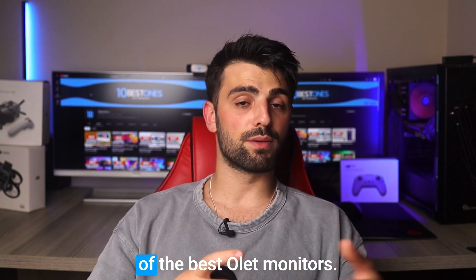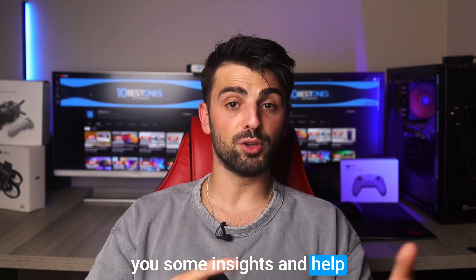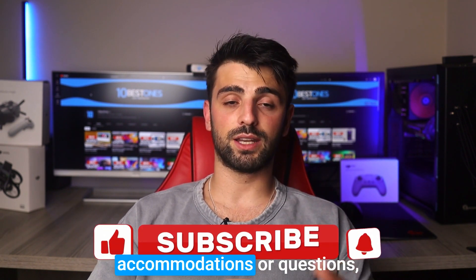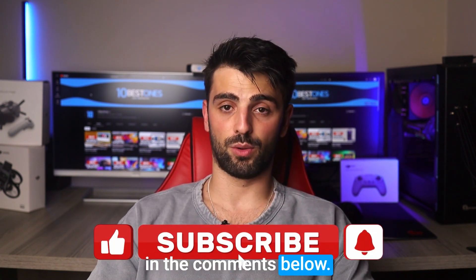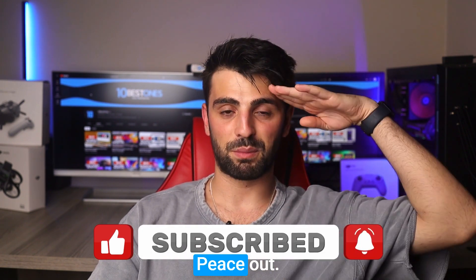And that wraps up our list of the best OLED monitors. We hope this video has given you some insights and helped you make an informed decision about your next purchase. If you have any other recommendations or questions, feel free to leave them in the comments below. Don't forget to like and subscribe for more tech content. I'll see you in the next video. Peace out.